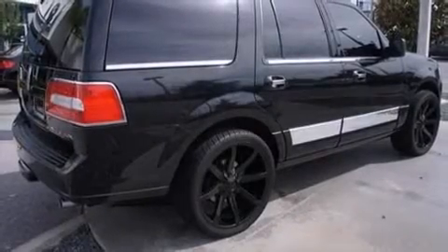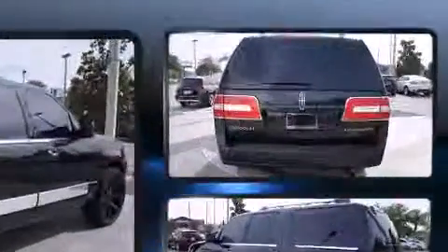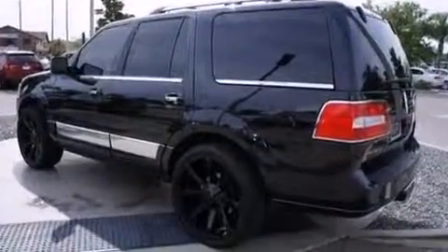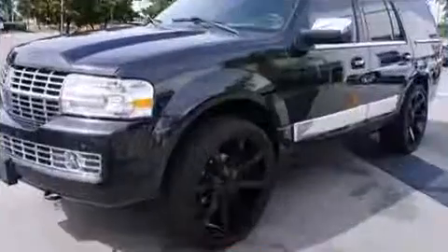Take command of the road in the 2010 Lincoln Navigator. Under the hood you'll find an eight cylinder engine with more than 300 horsepower, and for added security, dynamic stability control supplements the drivetrain. Top features include rain sensing wipers.